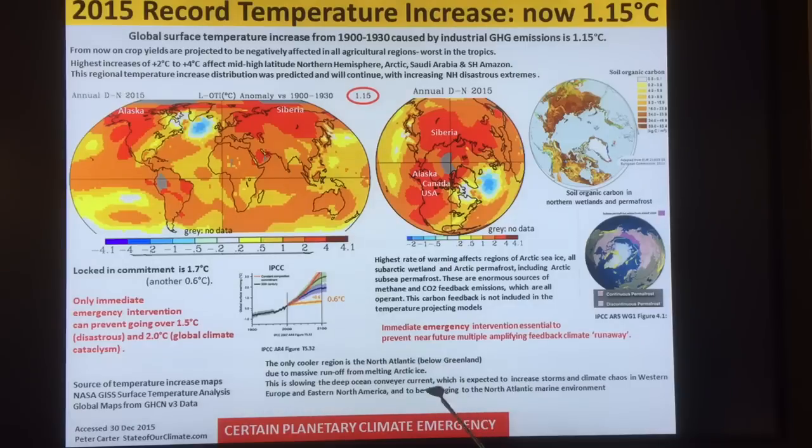The only cooler region is the North Atlantic, and this is indicating a slowing of the deep ocean conveyor current. It's expected to increase storms and climate chaos in Western Europe and Eastern North America, and be very damaging to the North Atlantic marine environment. We've been arguing at the Arctic Methane Emergency Group that we have a planetary climate emergency — we've been saying this without any change in view for at least the last four or five years. It's becoming more and more obvious to more and more people.